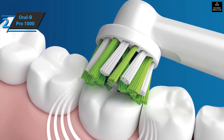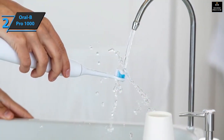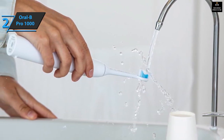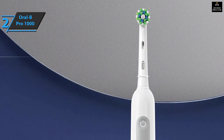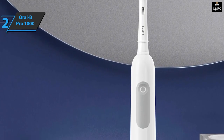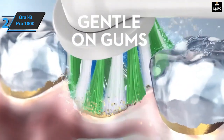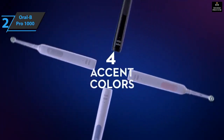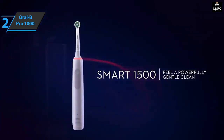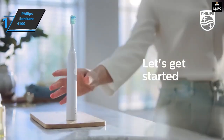The built-in timer helps users brush for two minutes while the quad pacer takes a break every 30 seconds so they can switch between the four sections of their teeth. Although there isn't any reminder when it's time to change your brush head, Oral-B has included one replacement in the packaging. The Oral-B Pro 1000 was the clear pick among toothbrushes tested by many users — its easy-grip handle and quiet operation make it a great choice for most users, and its affordability offers value without sacrificing quality. Despite limited brush and cleaning modes, the Pro 1000 provides an effective way of keeping your mouth clean.